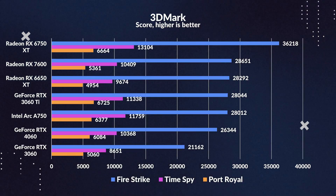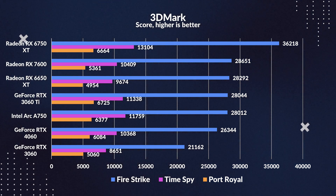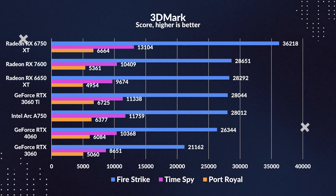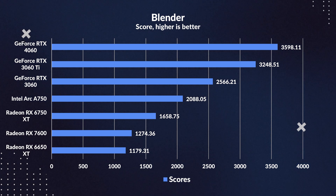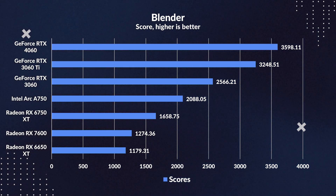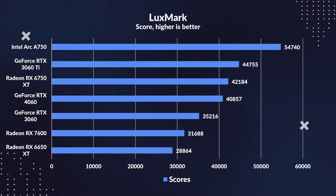Let's dive into synthetic benchmarks. Starting with 3DMark, our 7600 does a little victory dance, leading the pack in Firestrike and TimeSpy. However, it stumbles in Port Royale, trailing the 4060, but nudges past the 3060. Shifting to Blender, our 7600 struggles, losing to the 4060 by a hefty 65% and the 3060 by 61%. It's clear the card's core count is a bit of an Achilles heel, but in a family showdown it does edge past the 6650 XT by 8%.